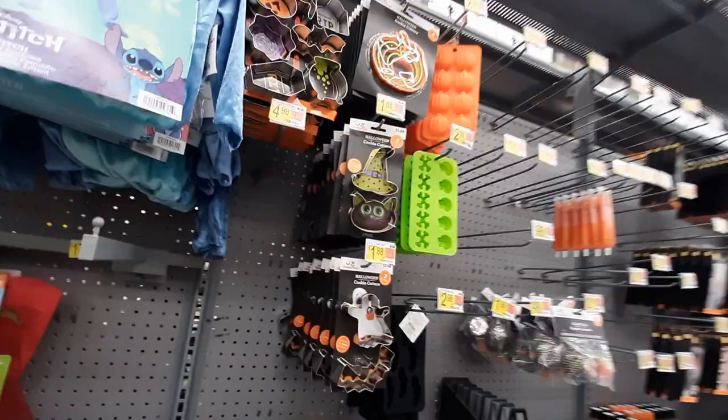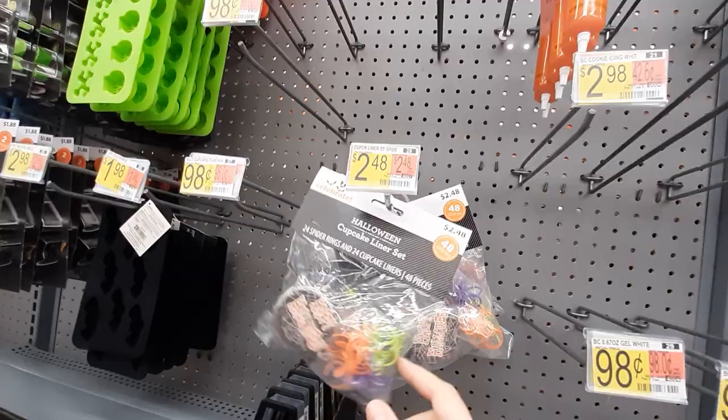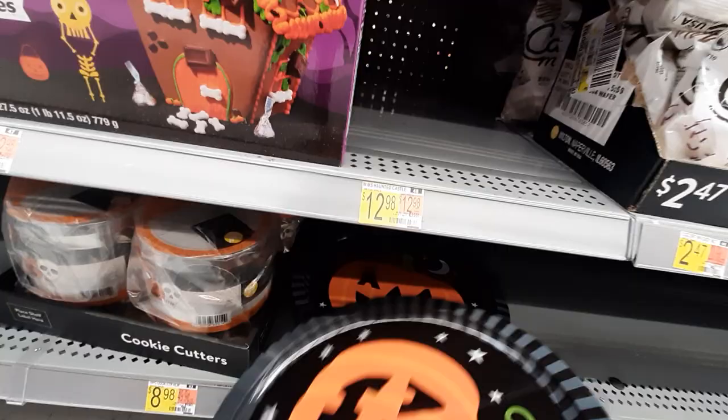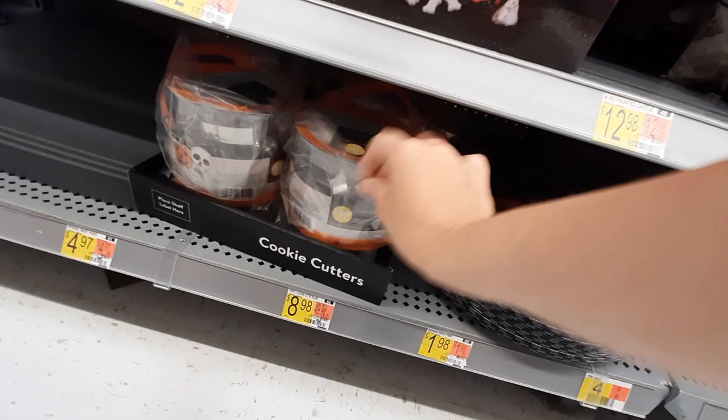They've got cookie cutters and all kinds of holiday baking things. These are like little cupcake things but they come with spider rings — very cool. They don't have all the baking stuff here yet. What is this? Oh, these are like little serving platters — that's cute for $1.98. And this is just a cookie cutter tub — that's kind of cool.